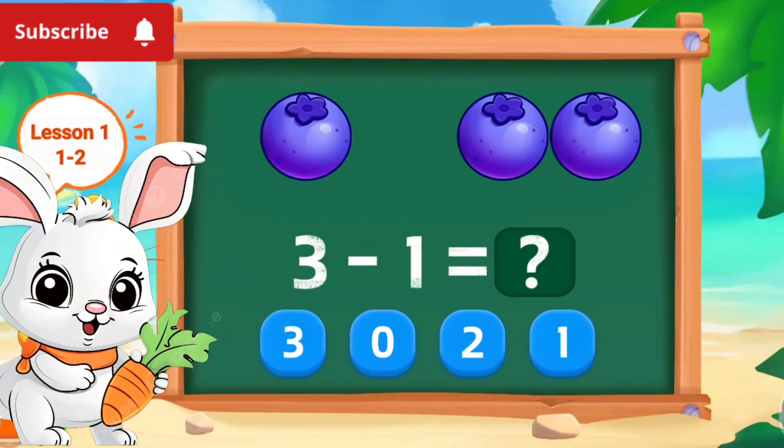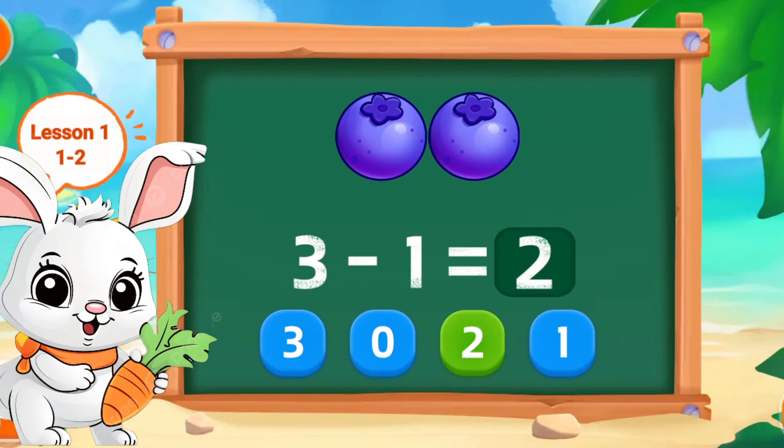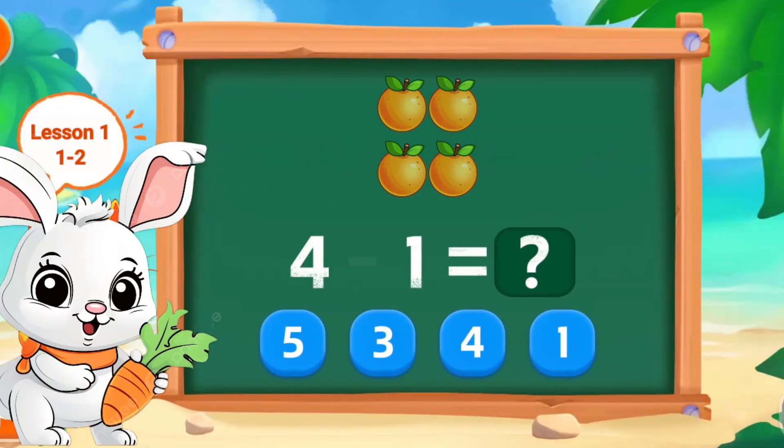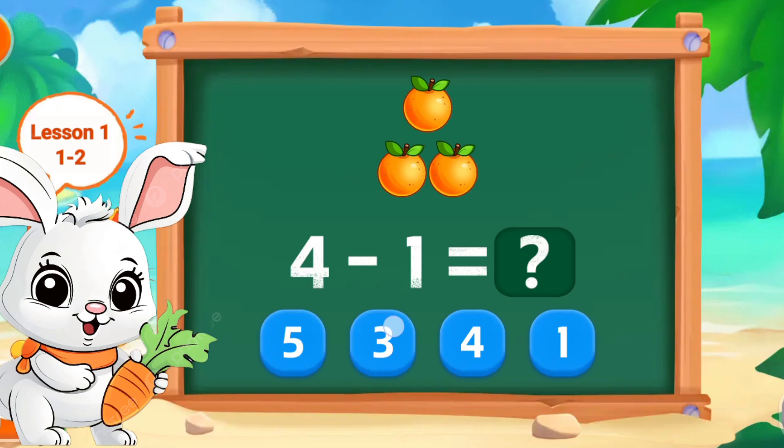3 minus 1, this 2. Excellent. 4 minus 1, this 3. Perfect.